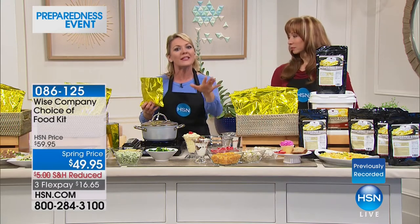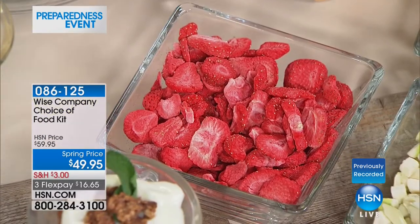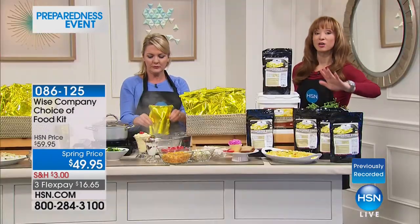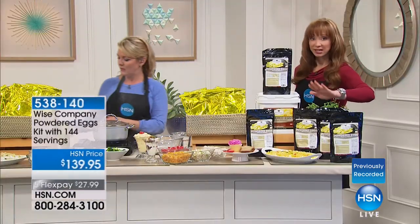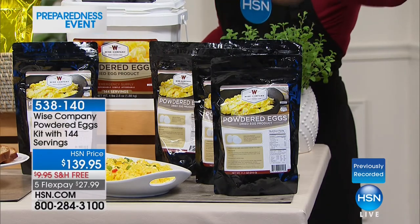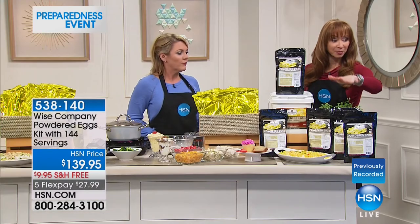A lot of you are asking about the eggs — this usually sells out without any airtime and we usually only bring in about 2,000. When they're gone, they're gone. There's no backorder, no wait list. It is also free shipping at $27.99.